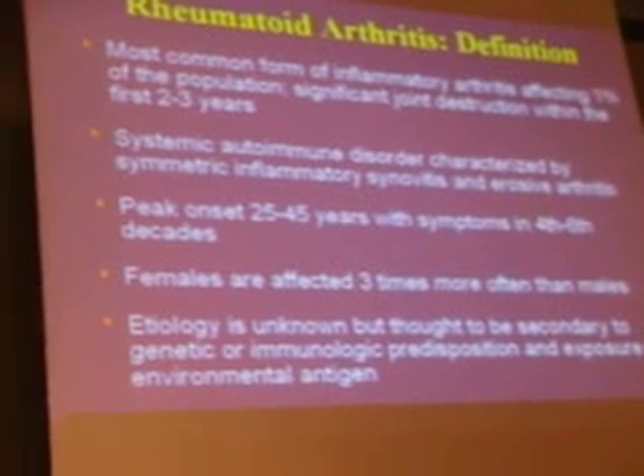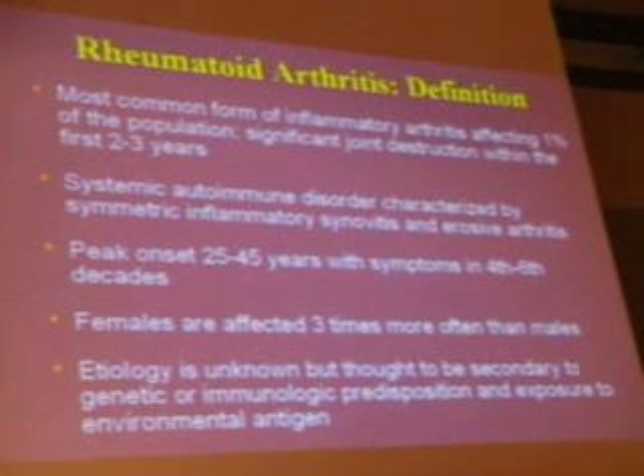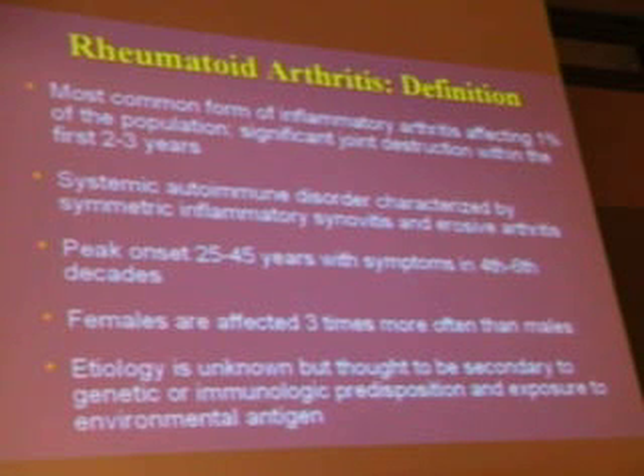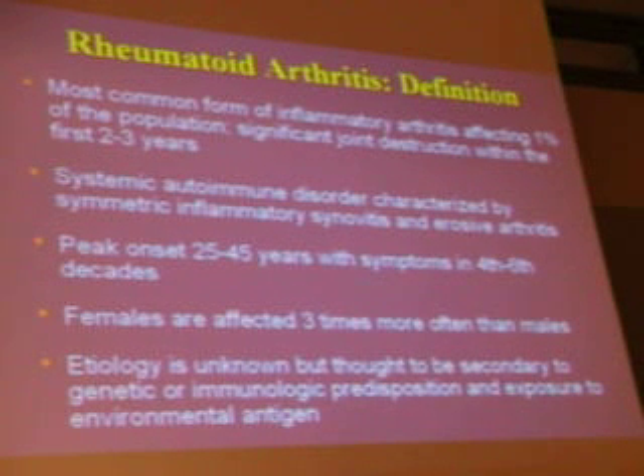Rheumatoid arthritis is the most common inflammatory arthritis, affecting 1% of the population. Patients will generally have remarkable damage within the first one, two, and three years. So the new recommendation is to move quickly — get the diagnosis laid down and get a DMARD on board.